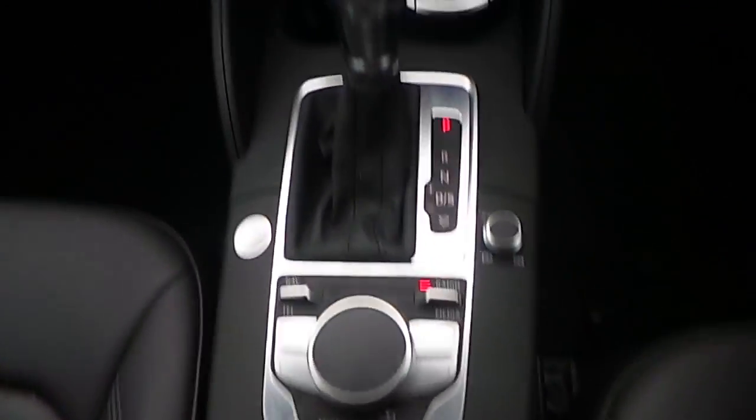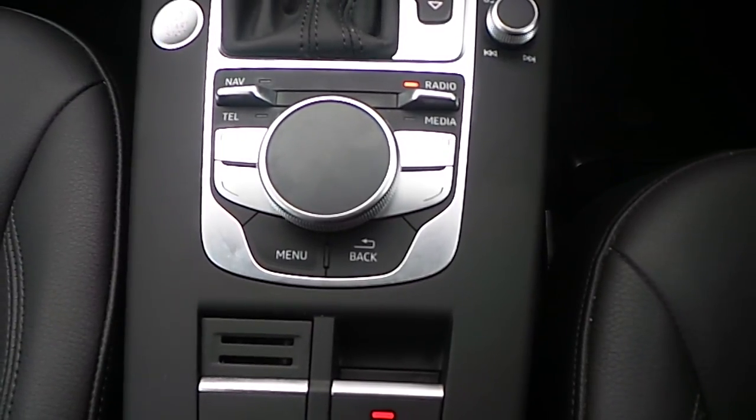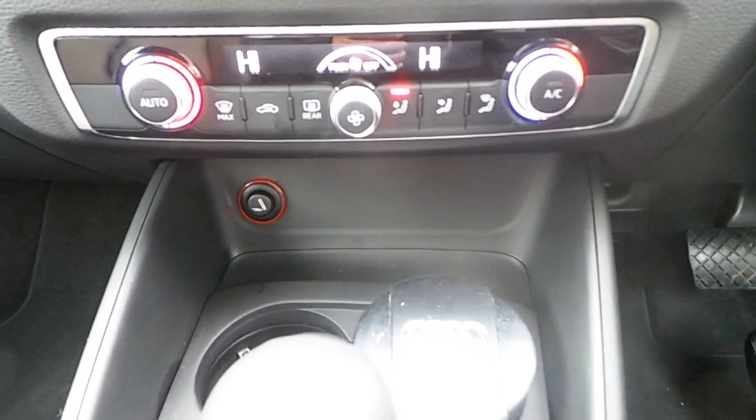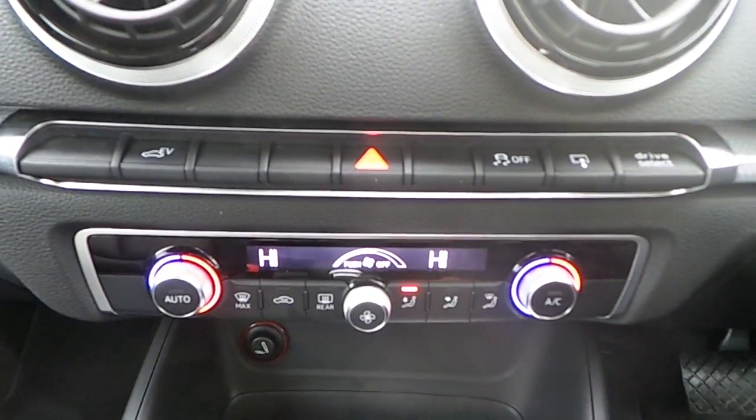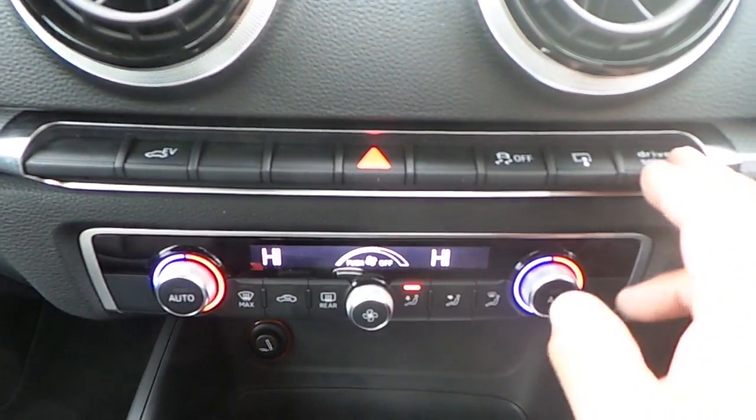As we move further into the interior we can see it has an S-tronic gearbox. Your MMI control panel controls your radio, telephone, and media. It has dual climate control — air conditioning is standard. And of course your electronic drive modes, Audi traction control, and Audi drive select.